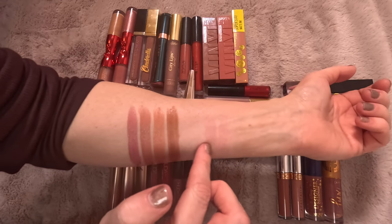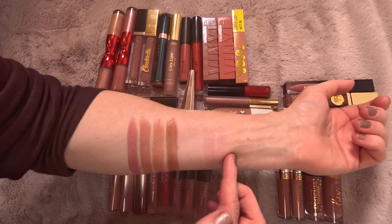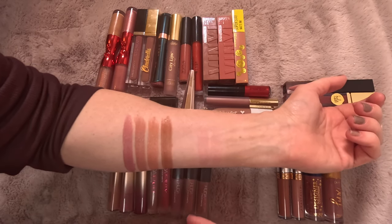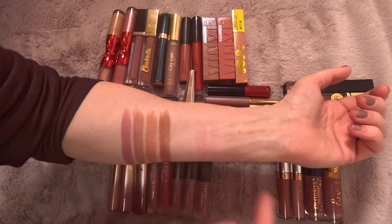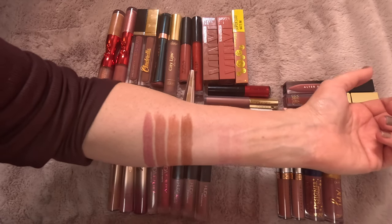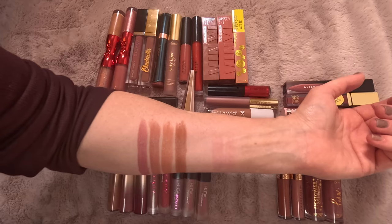Before we continue, I want to show — when I took off the swatches from before — these are the two swatches from the Sephora. It also stains your lips. You can see it kind of stained my arm even using makeup remover. I like that about a lip product — when it comes off, it does leave a stain on your lips. I think that's another good thing about those Sephora lipsticks.